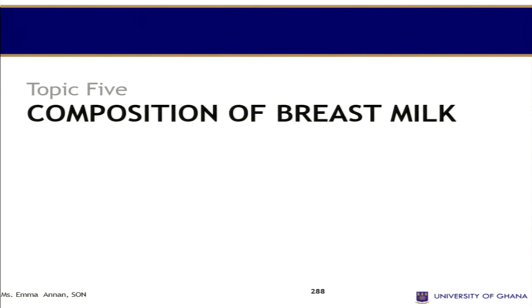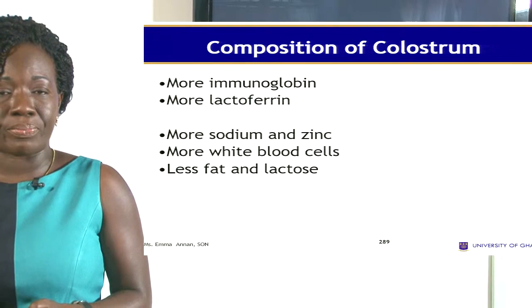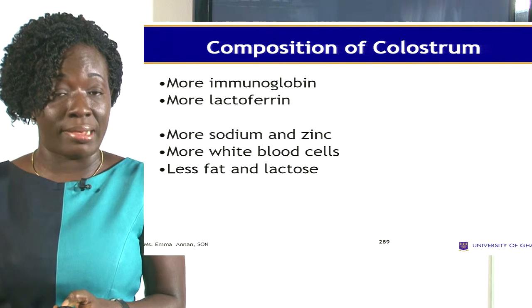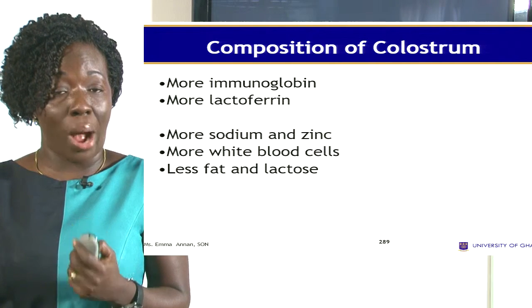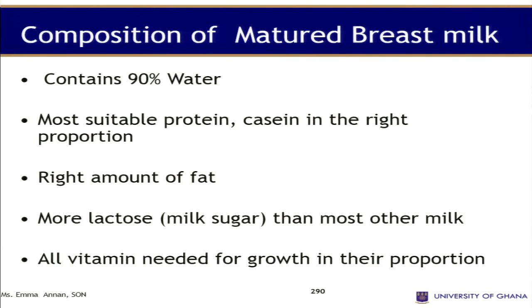Looking at the composition of breast milk — the colostrum contains immunoglobulins, more lactoferrin, more sodium, more sodium and zinc, more white blood cells, and it contains less fat and lactose.